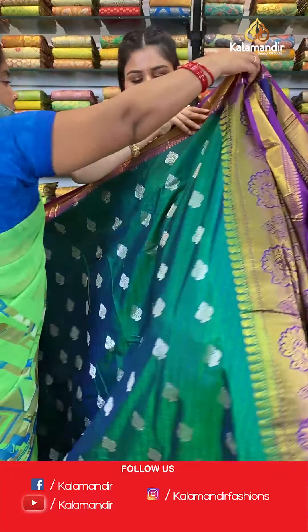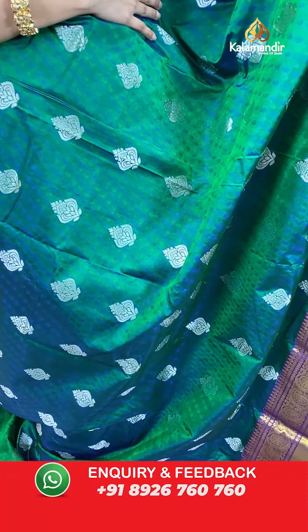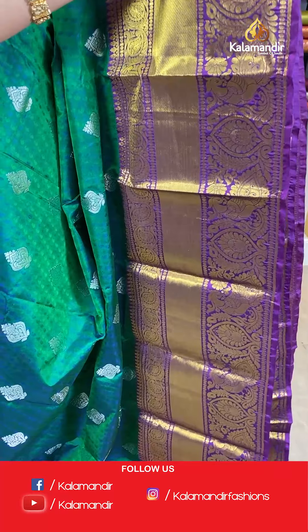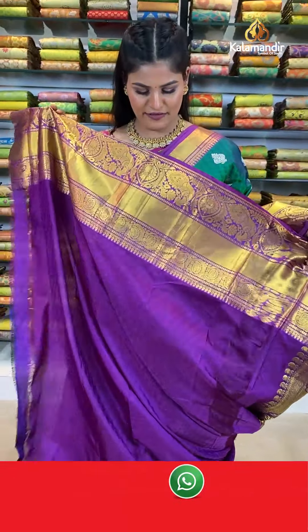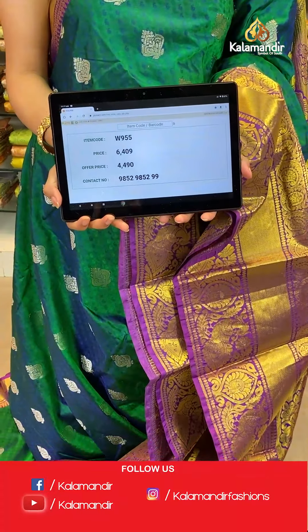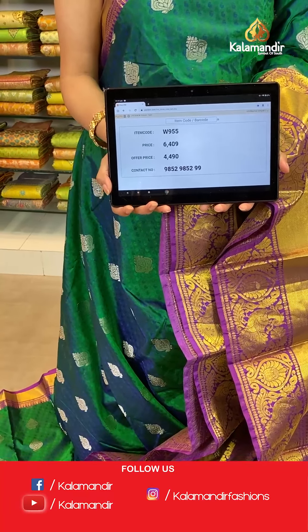Let's move ahead and check out another pattern from the same collection. This is in dark green and purple colour where all over the border you will find self-embossed with zari booties. The border is a huge contrast border with floral and peacock design all over in golden zari, and a contrast rich pallu. This saree is paired up with a self-embossed blouse along with a huge border. Saree code W955, original price Rs. 6,409, offer price only for today Rs. 4,409. Take a screenshot and send to WhatsApp 9852985299.